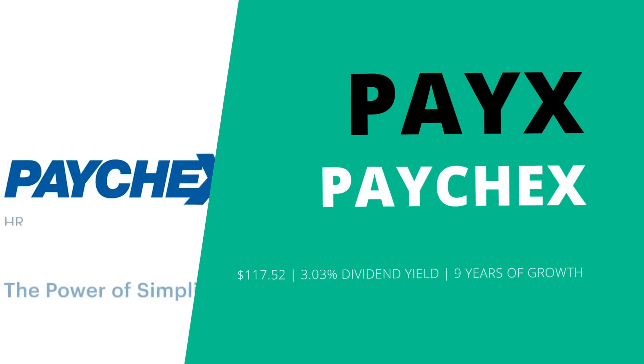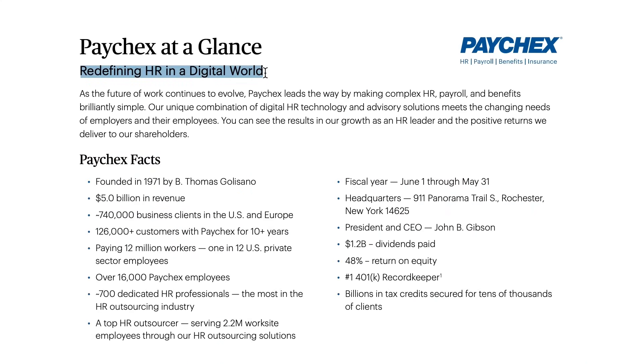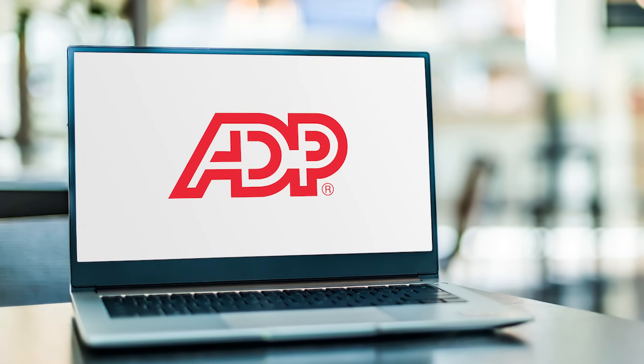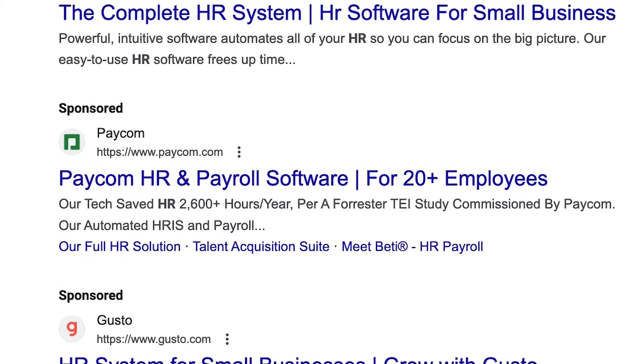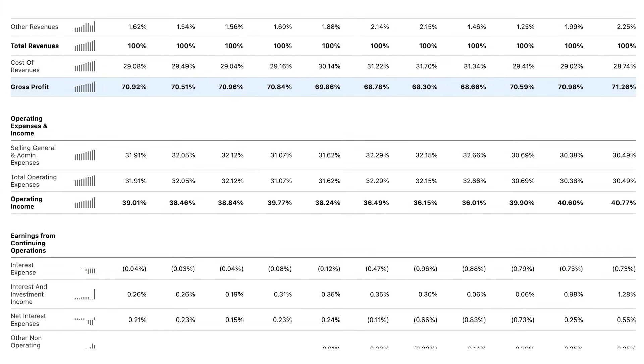Moving on to the second company on my watch list — this one is Paychex, ticker symbol PAYX, which is an HR and payroll company whose mission is to redefine HR in a digital world. Admittedly, human resources is a pretty boring business, but as long as there are companies that have to manage their employees, this is a necessary service, and Paychex aims to simplify and streamline the HR process through their cloud-based software and corresponding app. One thing I've been thinking about is the level of competition risk this business might face. Paychex is competing with ADP, which I believe is the most widely used HR company out there, as well as Intuit, who offers payroll and HR services through QuickBooks. There are also other competitors like Bamboo, Paycom, and Gusto who have entered the market with their own cloud-based software.